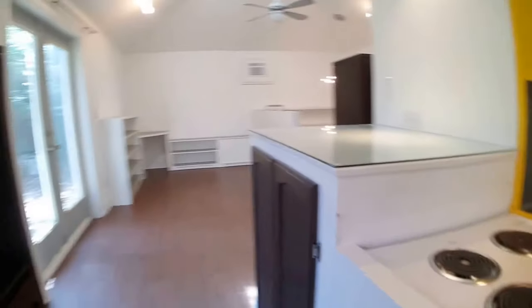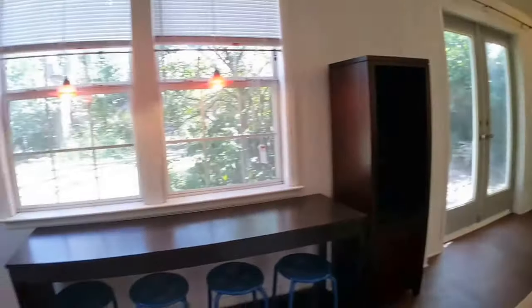When you enter this unit, you enter into the kitchen. It will give you a good view of the kitchen — a large sink area, lots of counter space and cabinet space. And then there is a bar area.